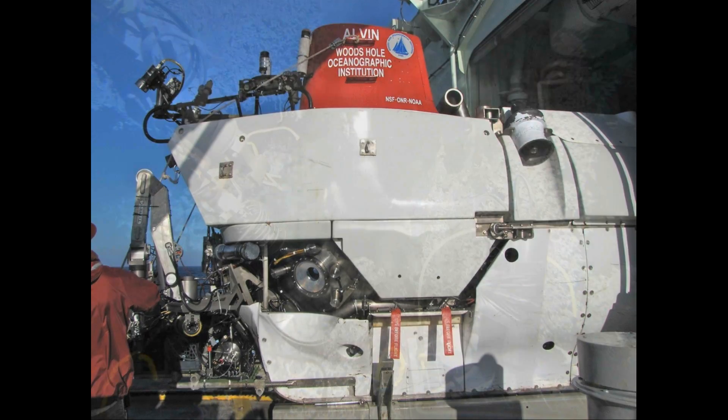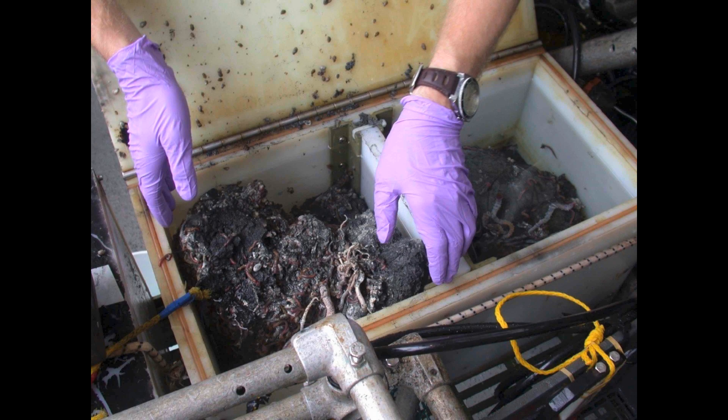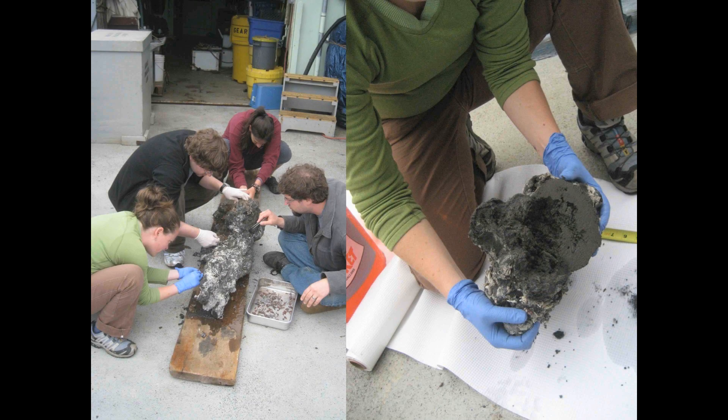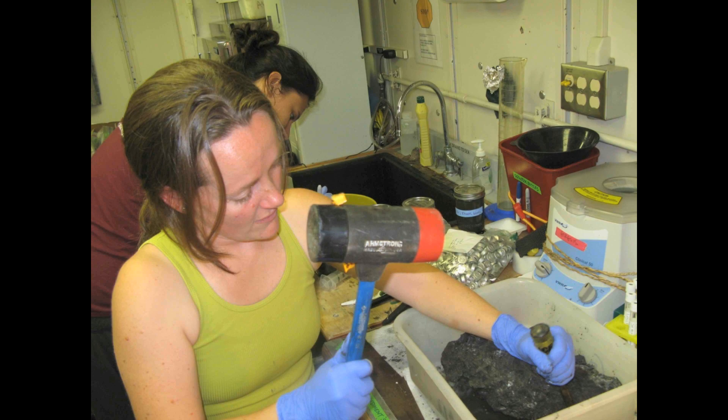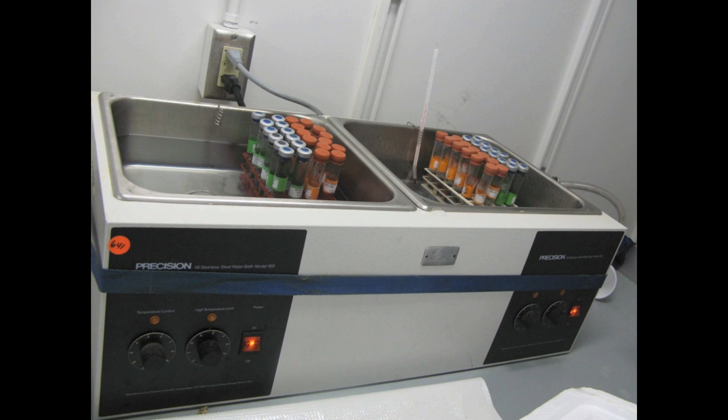When I started graduate school, I was really curious about how fast chemosynthesis happens in these hydrothermal vents and about what environmental factors make that process happen faster or slower. So we went out to sea, used the sub Alvin, collected samples from the sea floor, processed them on board the ship, and conducted shipboard experiments to measure these rates and determine how fast chemosynthesis happens at different temperatures — temperatures that we would find in these environments.